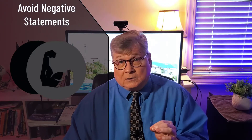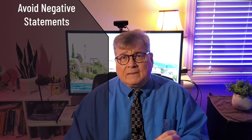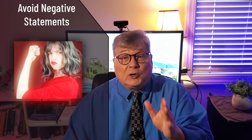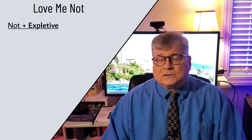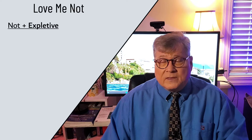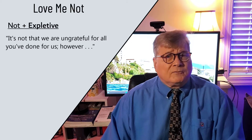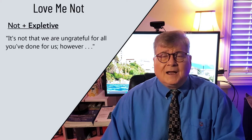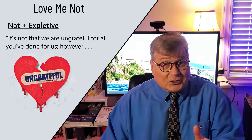Academic writing should be strong. It should be to the point. Positive statements communicate that you know the facts and have a clear viewpoint. Here are some common ways that the negative 'not' sneaks into our writing and undermines it. First, 'not' is often found along with expletives such as 'it' or 'there.' For example, 'It's not that we're ungrateful for all you've done for us.' That sounds wildly insincere and wishy-washy.